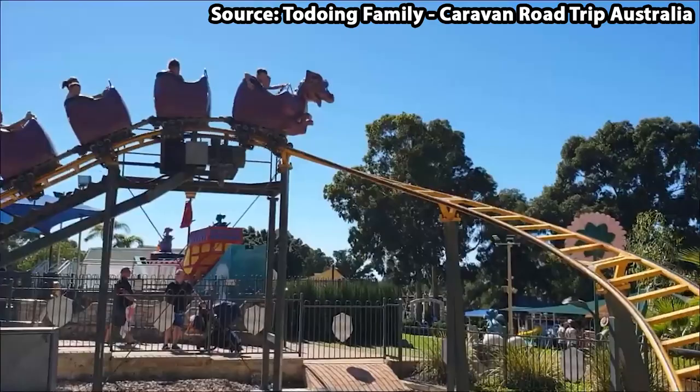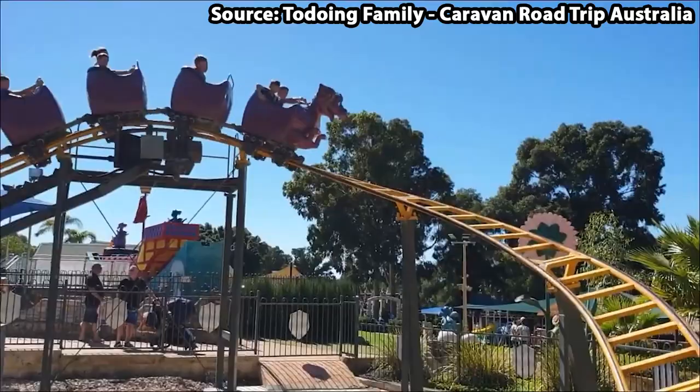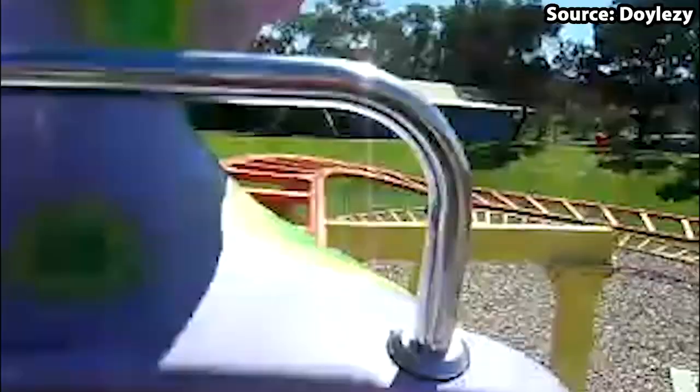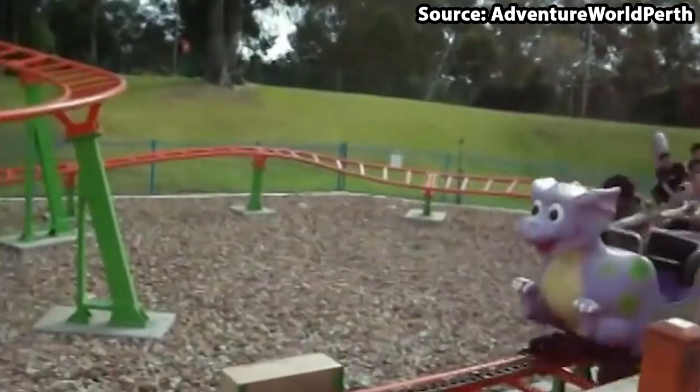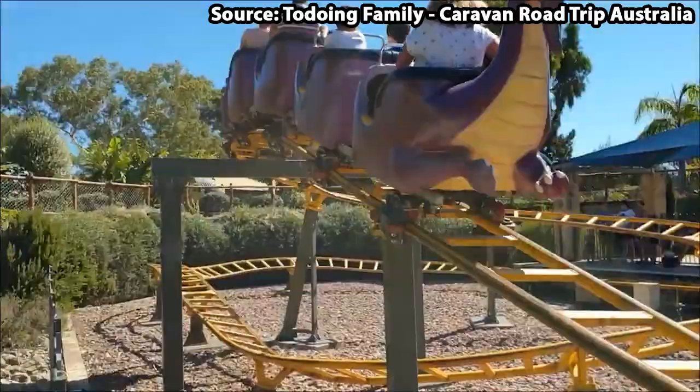It is time for our first coaster on the list, as at number 7 we have the most raw awesome ride at the park — this is the Dragon Express. As a quick disclaimer, these people on the ride are wearing clothes; it's just that due to the park also being a water park as well as a theme park, you don't need to change in between each attraction.